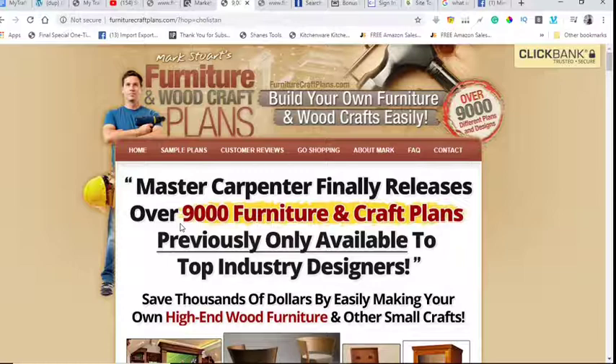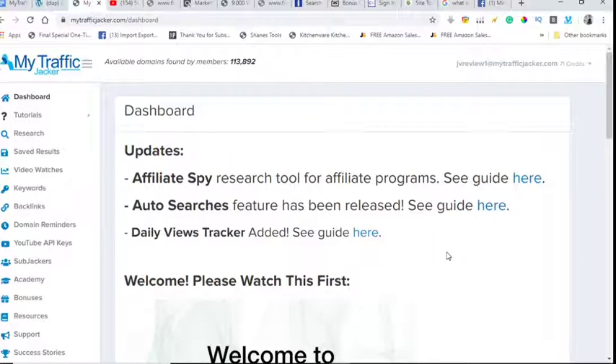There are literally thousands upon thousands of domains expiring every day across YouTube, Wikipedia, Quora, and BBC. You can take full advantage of those expired domains by using this awesome tool, MyTrafficJacker 2.